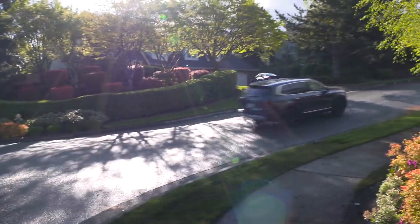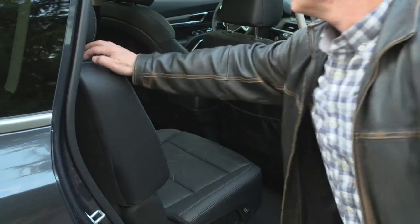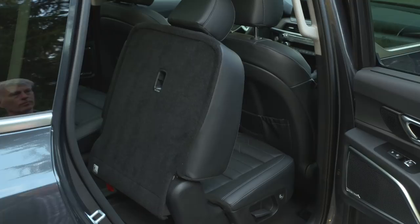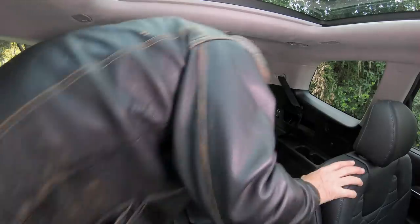Telluride's rugged look gets a lot of compliments wherever it goes, and it's very useful. For example, it's easy to get the mid-row chairs out of the way. It is a bit of a step for small kids to get back here — this is an SUV after all.